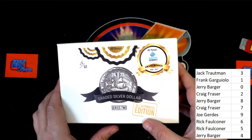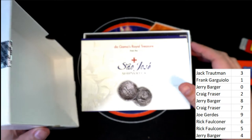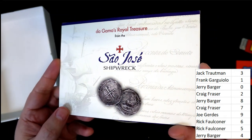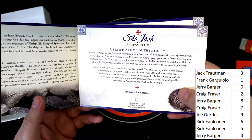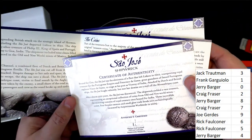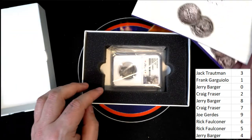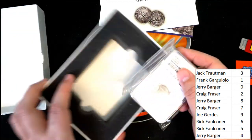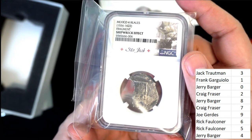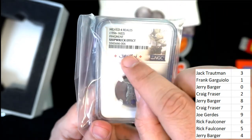Good luck everybody — here we go. It's a greatest silver dollar from a shipwreck. What is this? Royal treasure — what?! Oh my gosh, it's a fragment from 1556. The code number is number six.